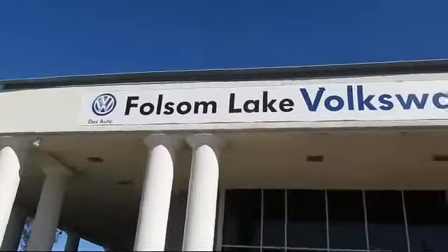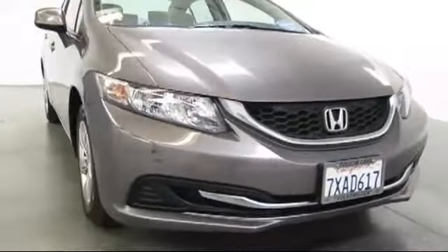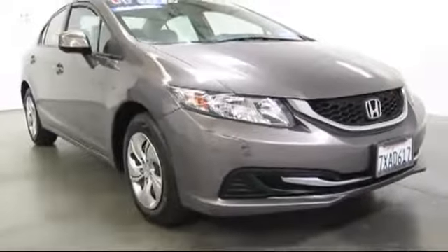Welcome to Folsom Lake Volkswagen, part of the Folsom Auto Mall. Here's another look at one of our quality pre-owned vehicles that comes equipped with keyless entry,